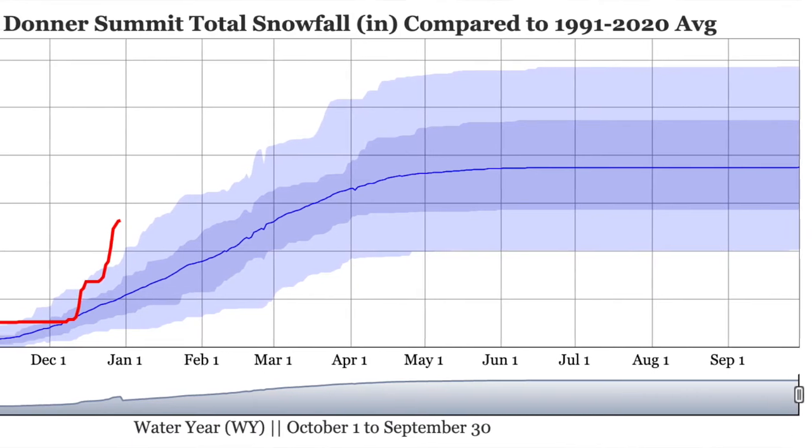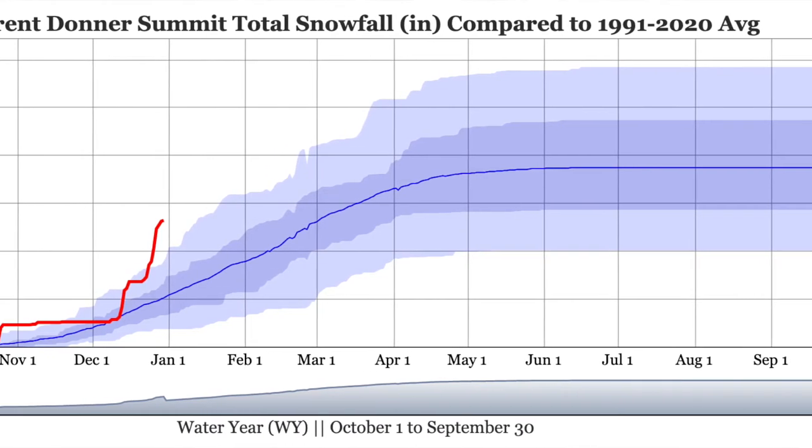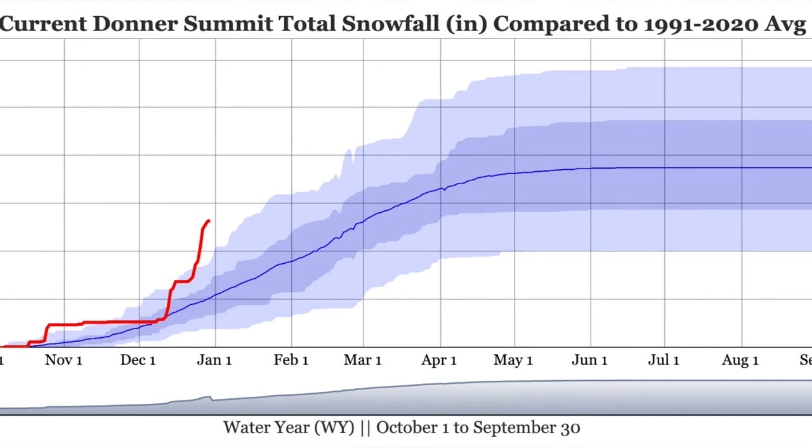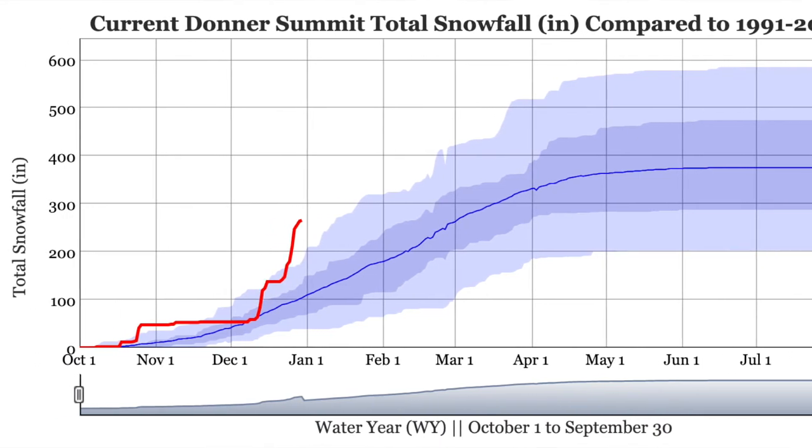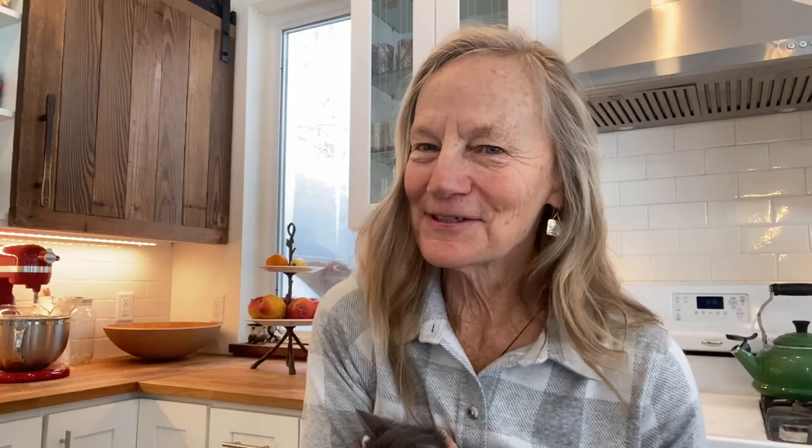Right now, the Central Sierra Snow Lab has recorded almost 200 inches of snow, which is about 25 inches more than the record. So we are in record-setting territory. I don't mean to be a doomsday prepper, but I just think you should prepare for the worst and hope for the best.